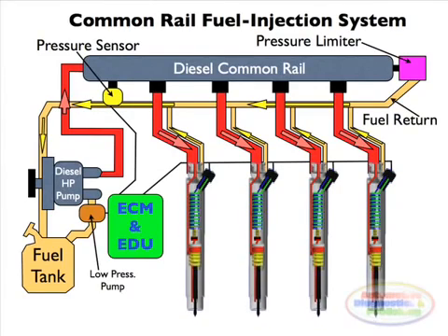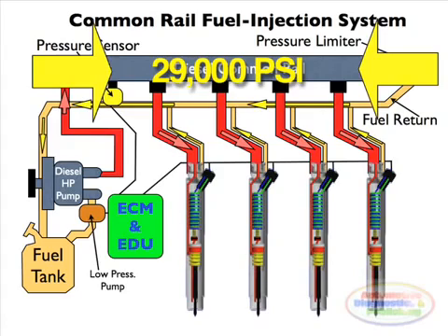In common rail systems, a high pressure pump stores a reservoir of fuel at high pressure of up to and above 29,000 psi. The term common rail refers to the fact that all of the fuel injectors are supplied by a common fuel rail, which is a pressure accumulator where the fuel is stored at very high pressures. This accumulator supplies multiple fuel injectors with high pressure fuel.